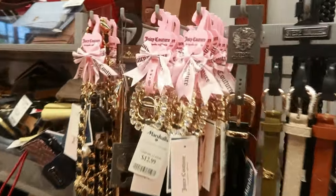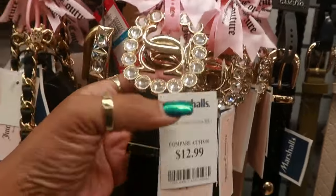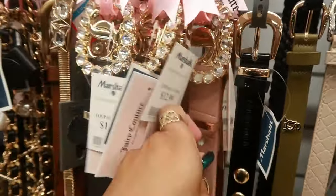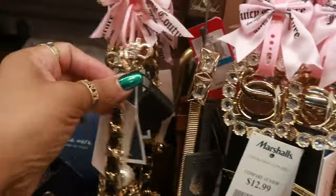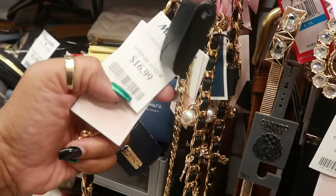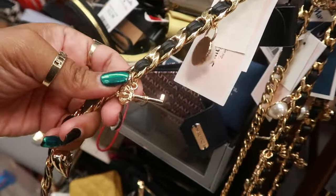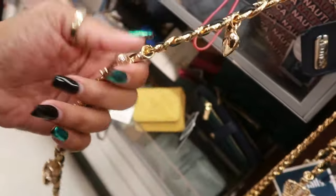On the back wall I'm seeing a lot of Juicy Couture belts with the JC in the middle — $13. It's just a regular black belt, or you can get this light pink with the same buckle. And this one I really like — $17 — it is a charm belt. You've got a key, a pearl, a heart, a crown.